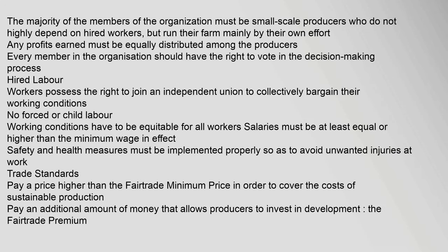The majority of the members of the organization must be small-scale producers who do not highly depend on hired workers, but run their farm mainly by their own effort. Any profits earned must be equally distributed among the producers. Every member in the organization should have the right to vote in the decision-making process. Hired labor workers possess the right to join an independent union to collectively bargain their working conditions. No forced or child labor is permitted.